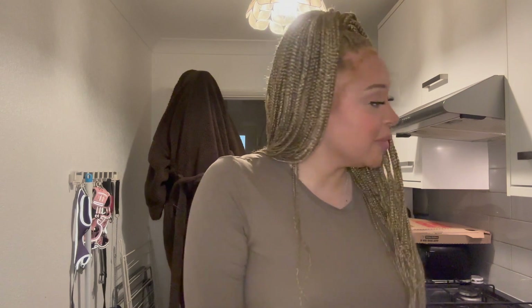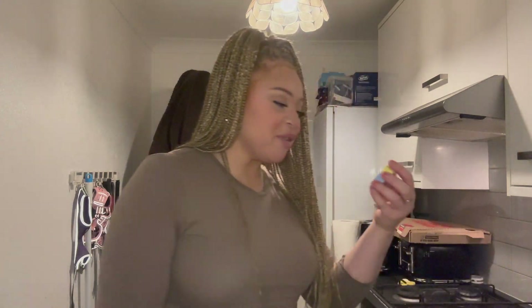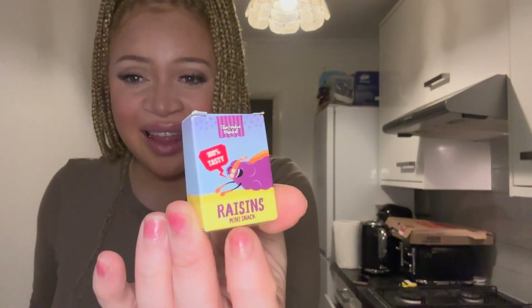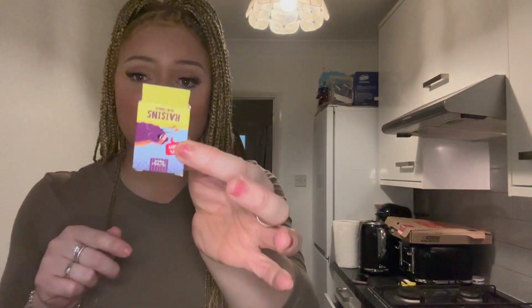I'm really tempted to have a glass of wine, but I better make Tilly's dinner first because that's the priority. Look what my brother gave me — these little raisin boxes. Does anybody remember having these in their little lunch box at school? They're so cute. I don't think dogs can have raisins though. Comment down below if you've ever had these in your lunch box for school! I'm going to make Tilly's dinner, get into something comfy, and enjoy my pizza.